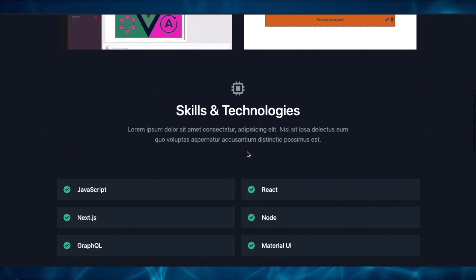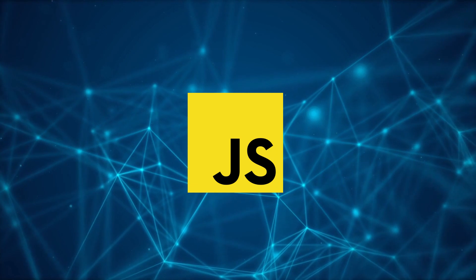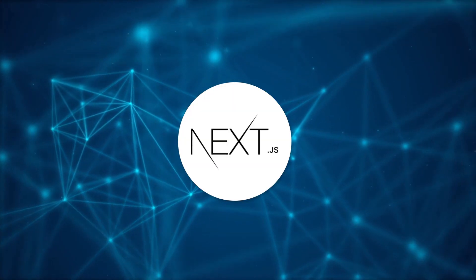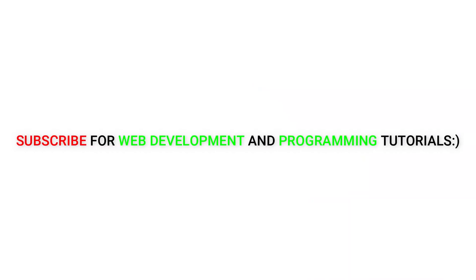If you are a beginner, this is the right path into web development: choose JavaScript as your programming language, learn React for frontend, and finally go for NextJS. I hope you found this video helpful. Thanks a lot for watching, and don't forget to subscribe to our channel for more videos on web development and programming.